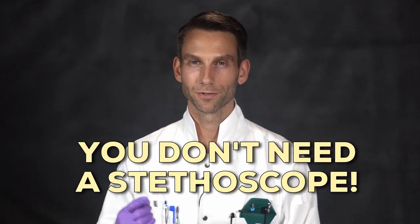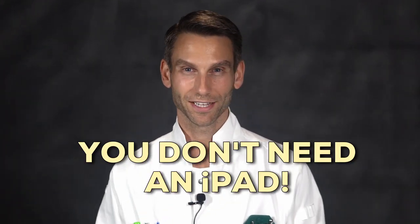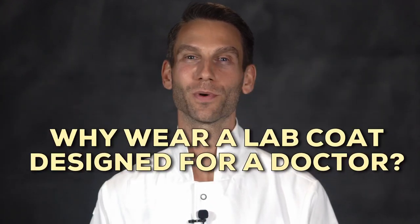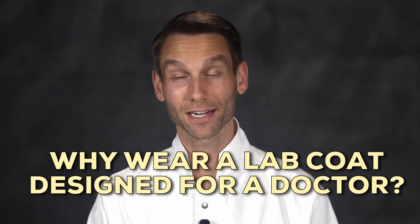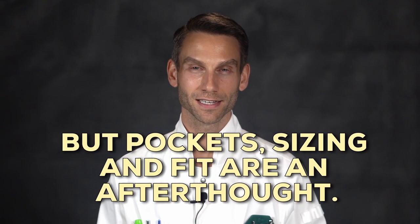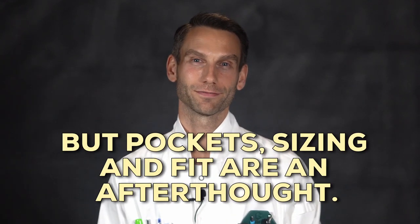So let's recap: you don't use a stethoscope, you don't need an iPad while you're working, and you actually need protection from chemicals. So why would you wear a lab coat designed for a doctor's office? There are some lab coats out there designed for scientists, but saying that is probably a huge overstatement — the material usually meets safety requirements, but the pockets, sizing, and fit are usually an afterthought.